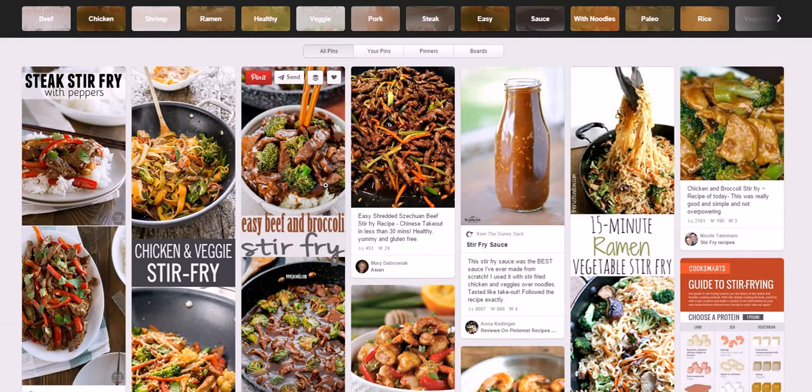Quick recap: use very specific board names with keywords in them. Have keywords in the description, and in the file name of the image. Use a long, skinny vertically-oriented image. Have your website or brand name in the corner of your image where it doesn't stand out too much but is still visible. Use sites like Viral Content Buzz, Just Retweet, and Empire Avenue to get more shares. You can also follow people when starting out to get your first few followers.